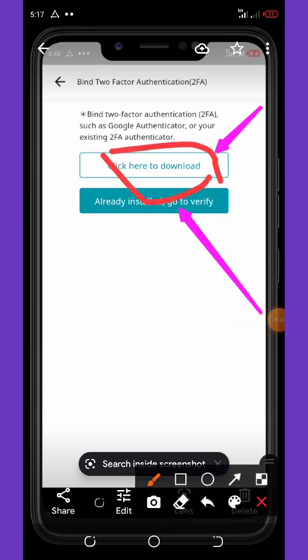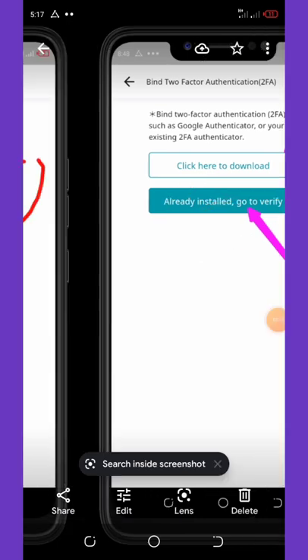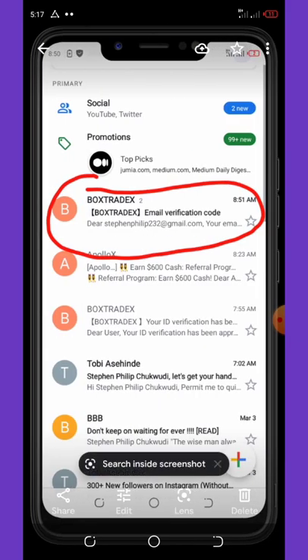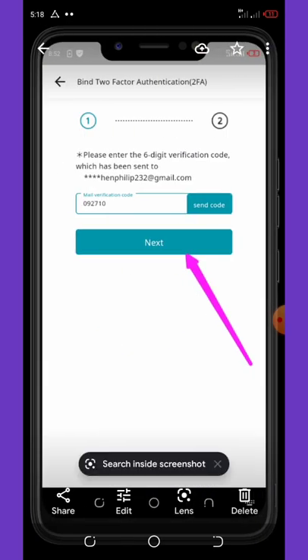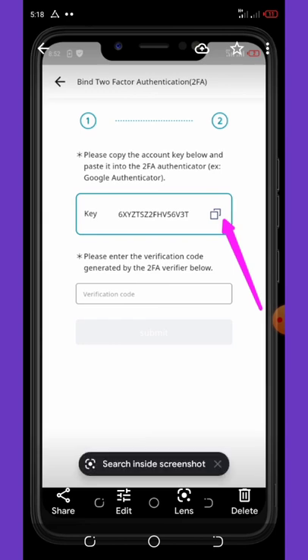If you don't have the authenticator application on your phone, click download and it will take you to Google Play. If you already have it, click on already installed. Once you click on already installed, it will send a code to your email address. Go to your email, copy the code sent to you by BoxTradeX, paste it in the provided field, and then click the next button. You will then see the key given to you for activating your two-factor authenticator.